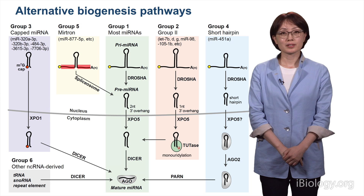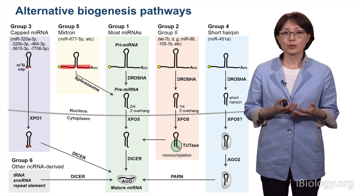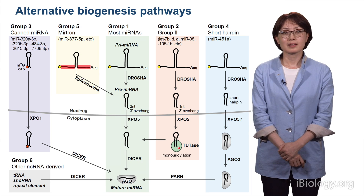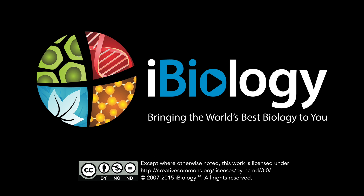This was the first part of my talk. In the second part, I will explain how RNA modification called tailing can control microRNA biogenesis and messenger RNAs. Thank you for joining me today.